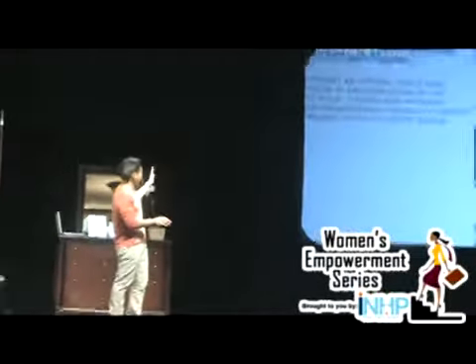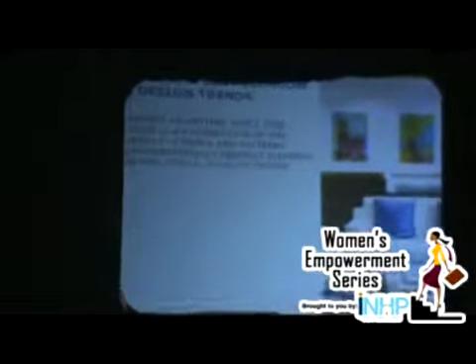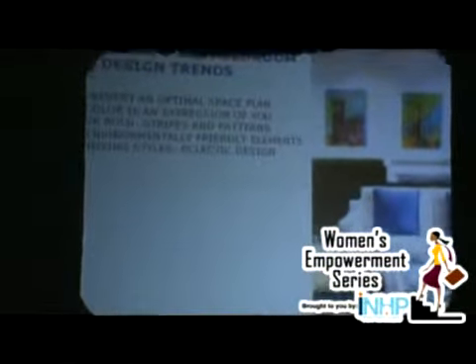I apologize if it's a little cut off on the left side. But we're going to go over these principles one by one, and each one of these principles is designed to help you transform your room very inexpensively, very effectively, and very dramatically.